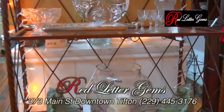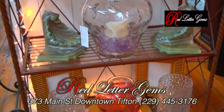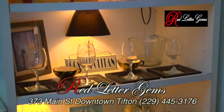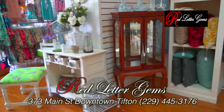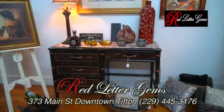Ours is a great store to visit if you're looking for a unique gift, the perfect accent piece for your home, or inspiration for your next decorating project. Our inventory updates frequently, so you're sure to find a treasure every time you visit Red Letter Gems.